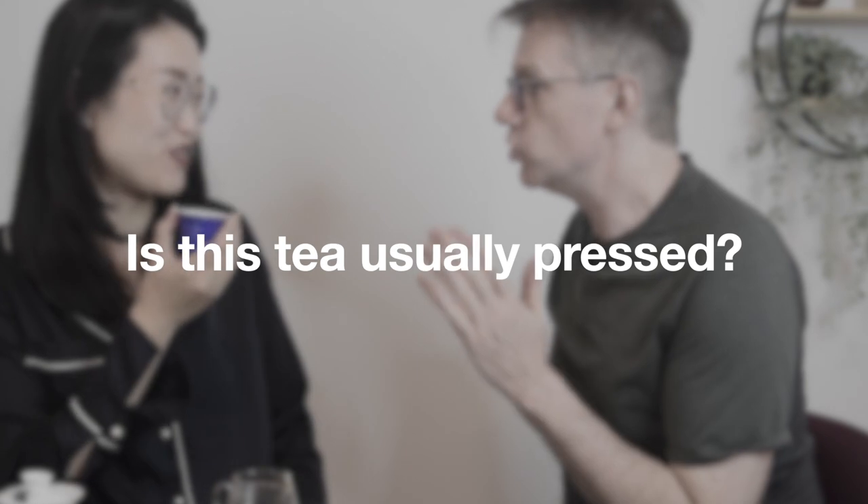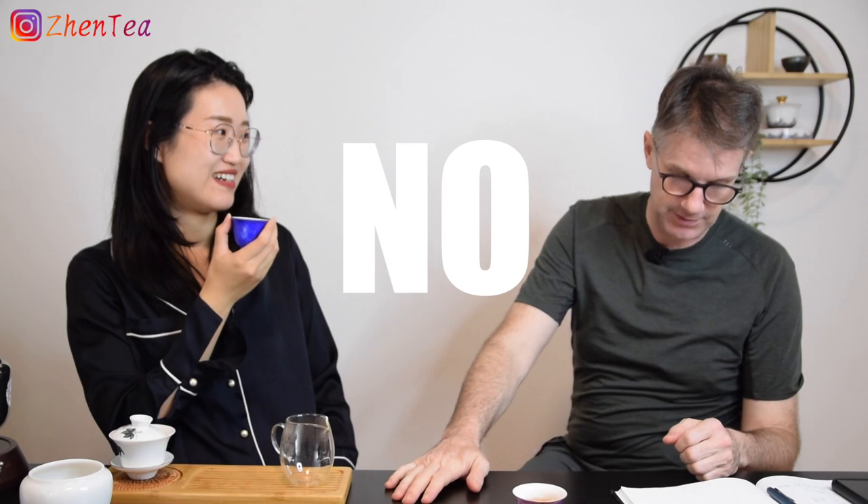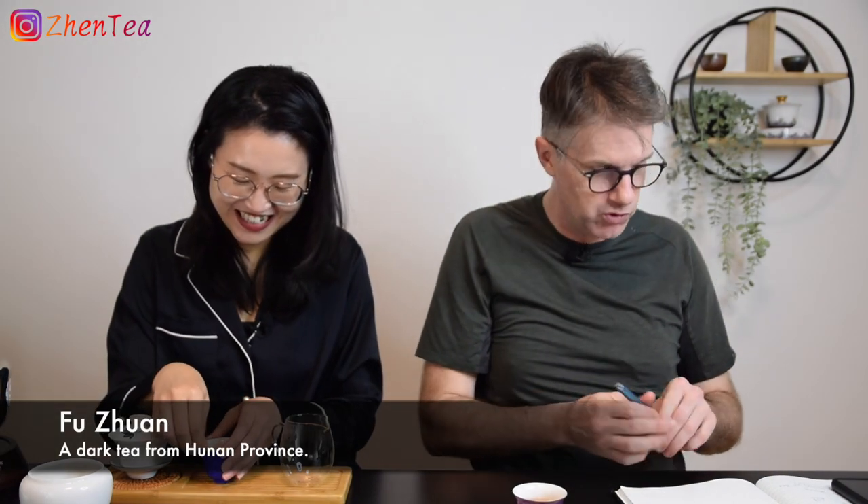With the answer 'no, not usually pressed,' Phil was going to guess aged Fuan that wasn't pressed — because it tastes so much like a Fu brick. It has that chocolatey, rich, dark-tea-like quality. But it's NOT dark tea — Phil writes that in big letters. He keeps wanting it to be dark tea and it isn't.